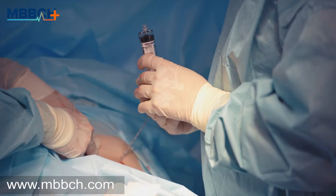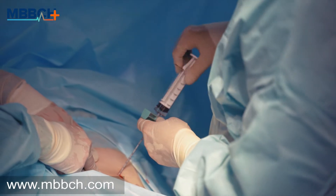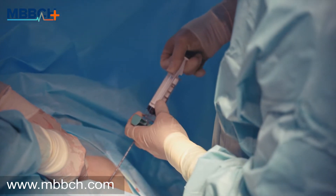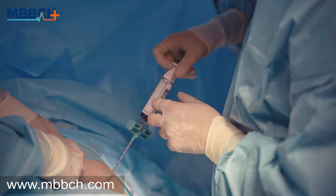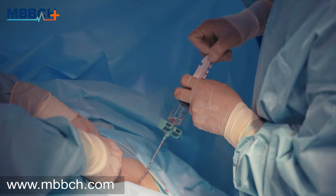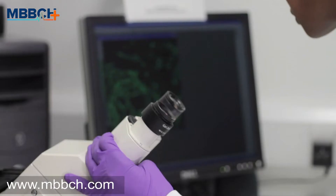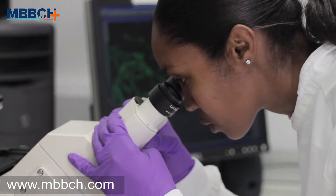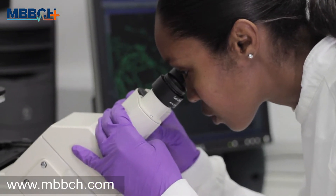During a bone marrow biopsy, your doctor will extract your red marrow from the back of your hip bone in most cases. Then this red marrow will be analyzed for any blood cell abnormalities. The lab will analyze your marrow to see if it produces healthy blood cells. If it isn't, they will try to find out the cause, which may be an infection, cancer, or a disease of the bone marrow.